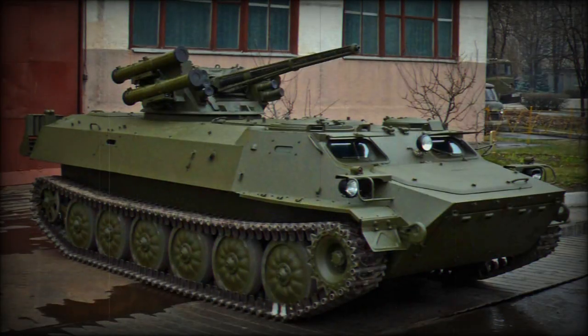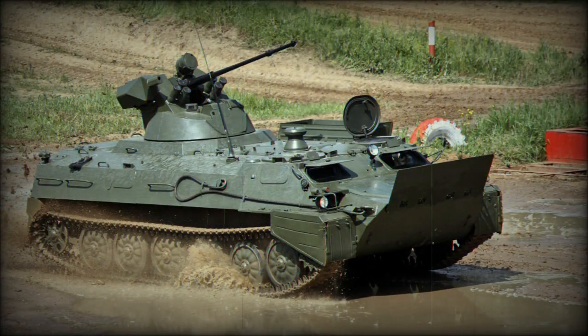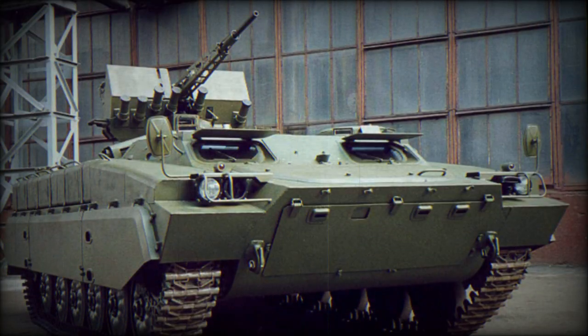Finally, there is the UAZ pickup mounted with a UB-32 launcher, which is an unguided rocket launcher used on various aircraft, particularly helicopters. It is designed to transport and launch 57mm S-5 rockets. The combination of this aerial equipment with a UAZ pickup seems not to be the Russians' first attempt, as we previously observed an MTLB equipped with the same system. The effectiveness of such aerial equipment mounted on ground vehicles is yet to be demonstrated, but it is clear that the firepower of these atypical vehicles is increased.